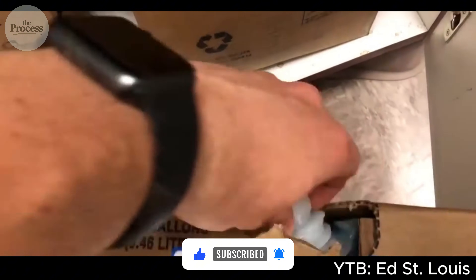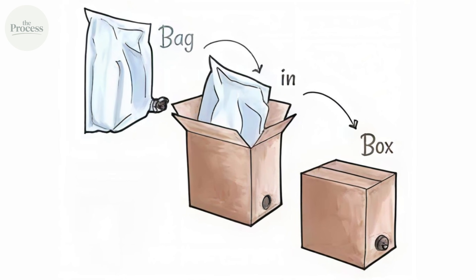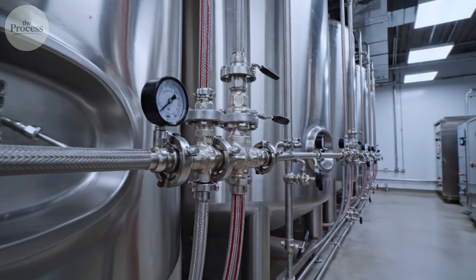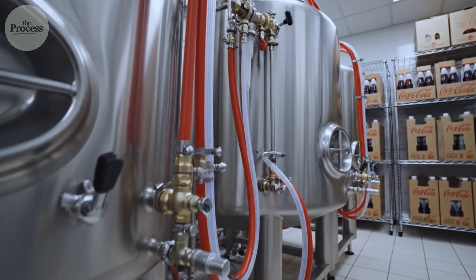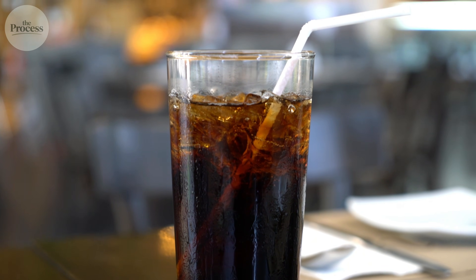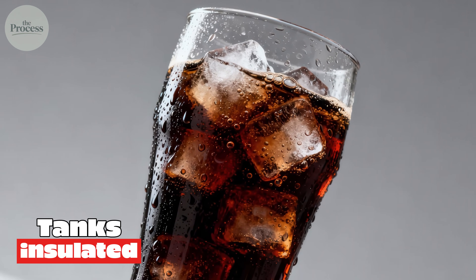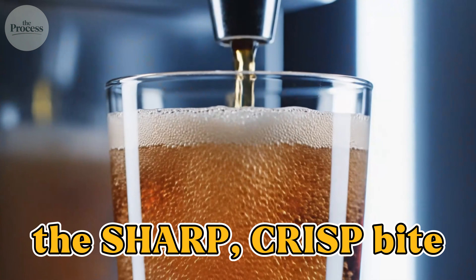Most restaurants store Coke syrup in plastic bags inside cardboard boxes — the bag-in-box system. Cheap, easy to replace, but plastic is permeable. CO2 slowly escapes through plastic over time; syrup arrives carbonated, then gradually loses fizz before mixing into drinks. McDonald's stores Coke syrup in stainless steel tanks — sealed, zero permeability. CO2 stays locked in until the moment of dispensing. You're getting syrup at peak carbonation, while other restaurants serve syrup that's been sitting in semi-permeable plastic for days or weeks. The tanks also maintain consistent temperature — plastic bags fluctuate with room temperature, while stainless steel tanks are insulated and temperature controlled. Cold syrup plus cold water plus maximum CO2 retention equals the sharp, crisp bite you associate with McDonald's.